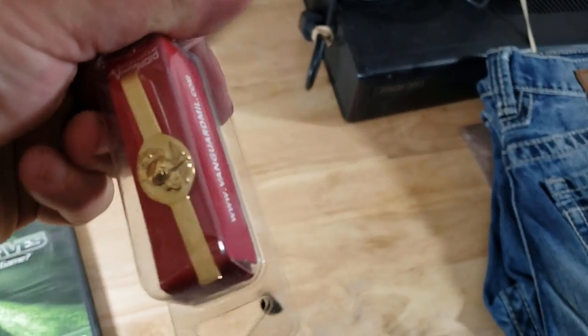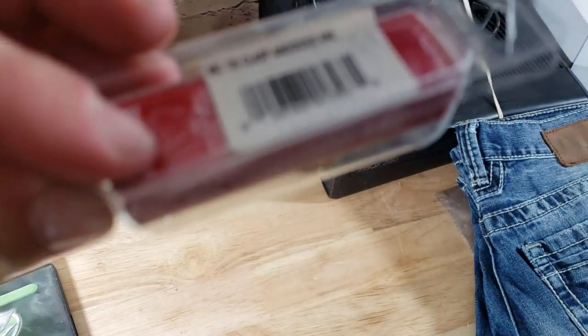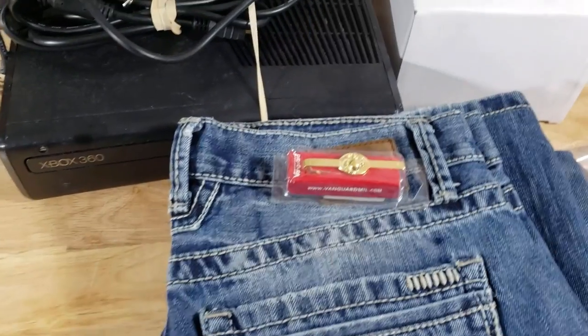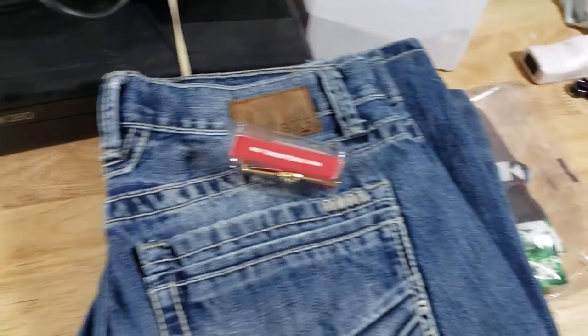This is a Vanguard military tie clasp. This one sold for $10 shipped. I bought a whole bunch of these little things for a buck from one of my sources — I have three or four of them — and they all should sell anywhere from $8 to $12, so $10 there already made my dollar back and then some.